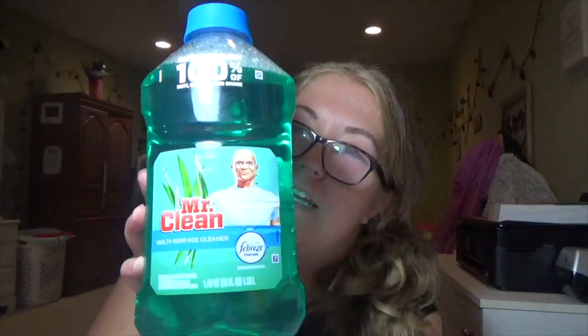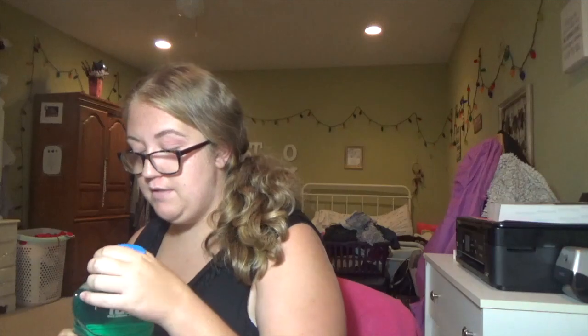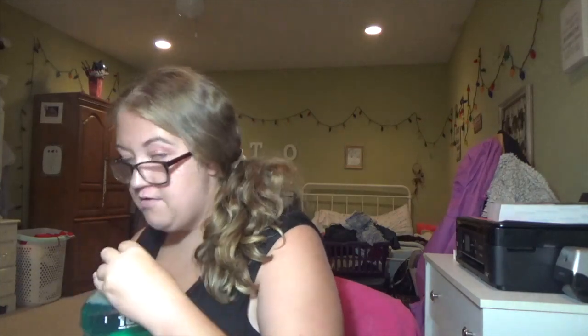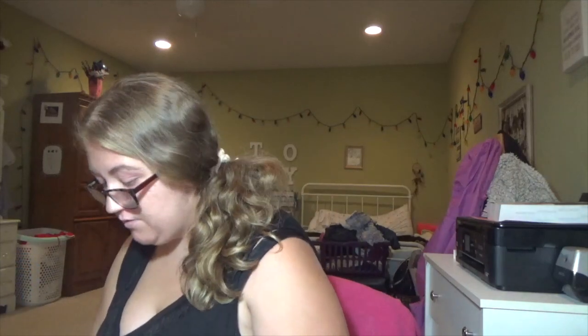I got some Mr. Clean, but instead of the game one, I got Febreze, because I'm just curious to see what this smells like. That actually smells really good. Can't wait to kill some germs with it.